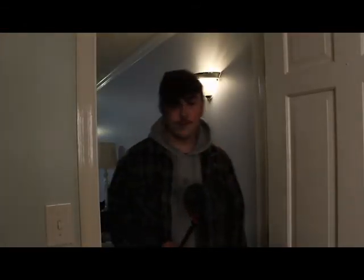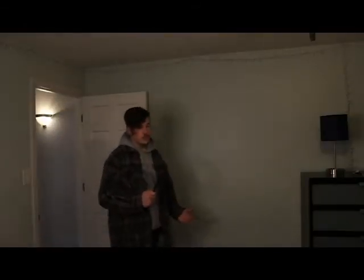Moving on we have the guest room. It doesn't get too much use unless we have people staying over, but I'd like to include it in a video in the future and add it to the set.